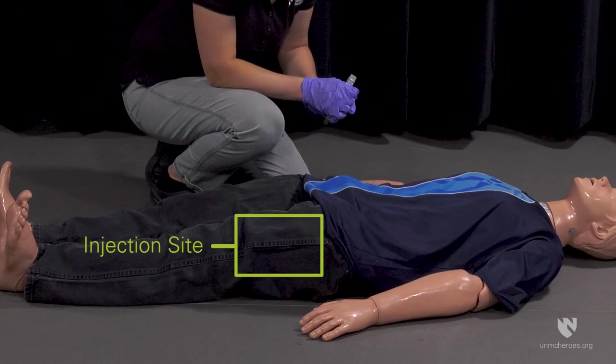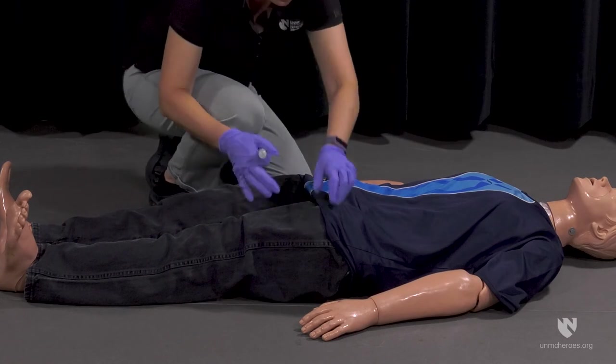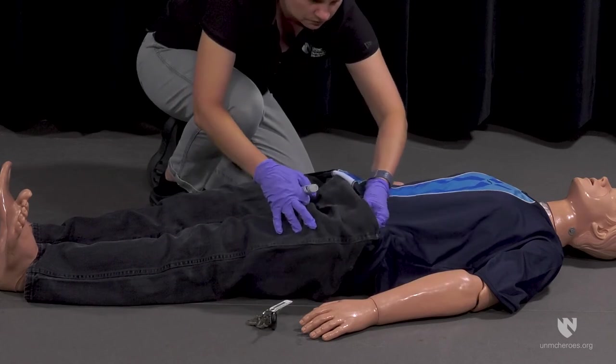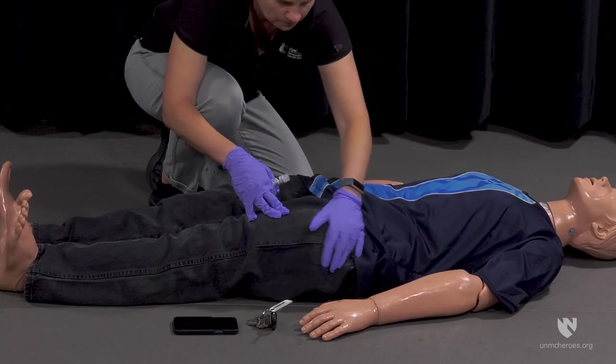The injection site is the mid-lateral thigh area. The injector can be used through clothing if all pockets at the injection site are empty. Hard objects like keys or cell phones may prevent the needle from puncturing the skin, so be sure to check the site before administering the injection.